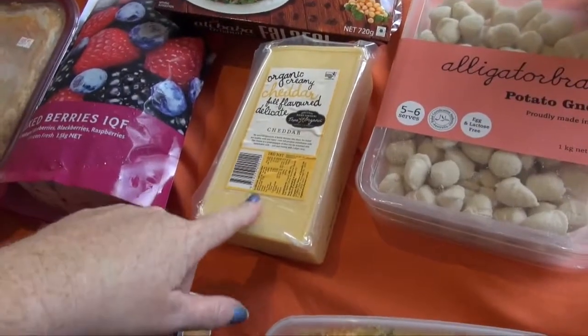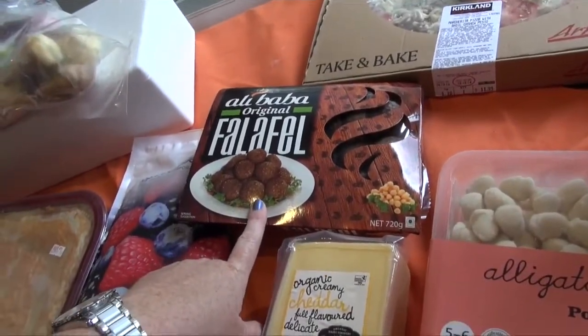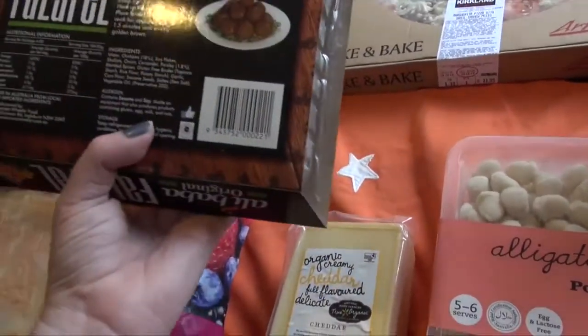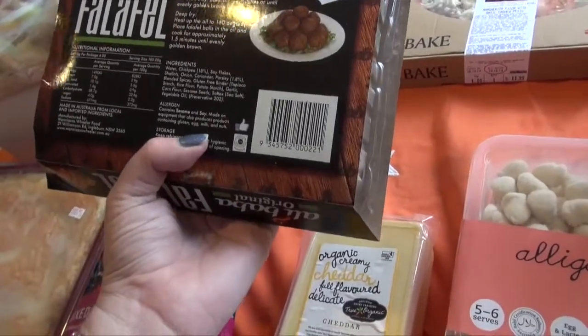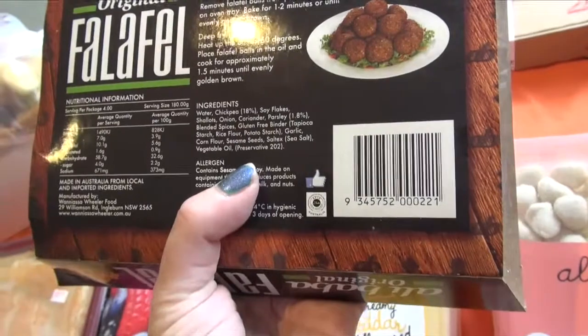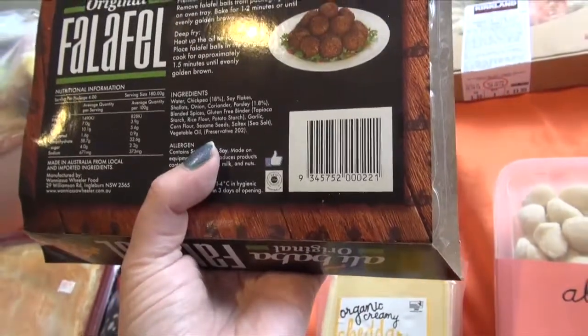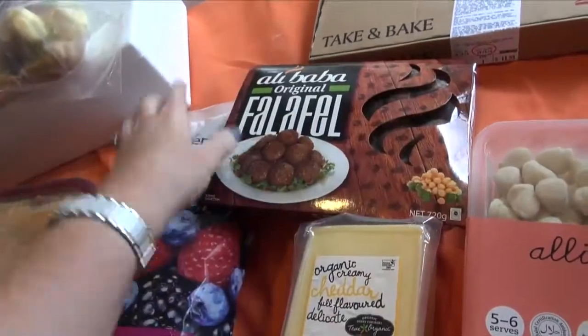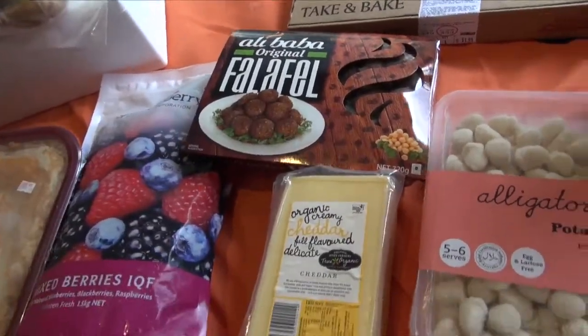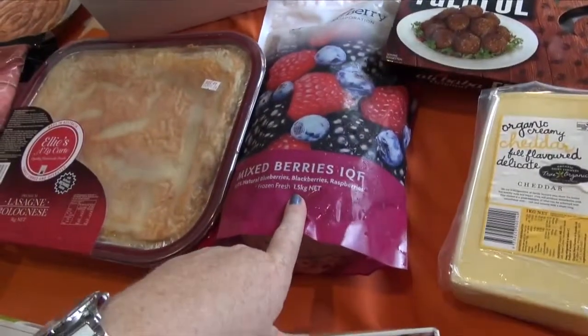A block of cheese which is probably great. These falafels — I haven't tried these before — the Alibaba falafels. The ingredients are not too bad; they have got preservatives in them but otherwise they're not too bad. Until I can buy the ones that are perfectly good I have to go a 25 minute drive to get those or make my own. I've got some mixed berries.